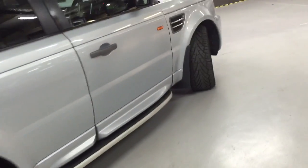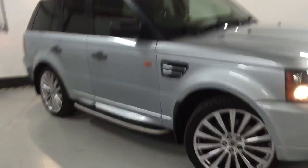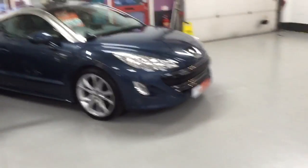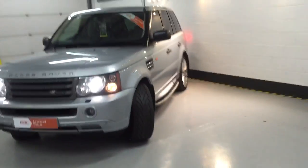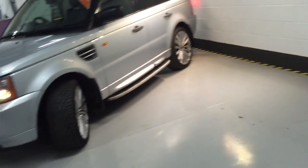I'll take you round to the passenger side now just so you can see the car in full. We've got a very, very minor bit of paint work needed on the front bumper — that will all be done before the car is presented. As you can see, all our cars are pristine. We just wanted to get the photos done before the weekend, as a lot of people have been interested in this car.